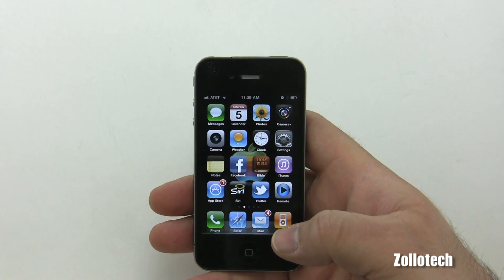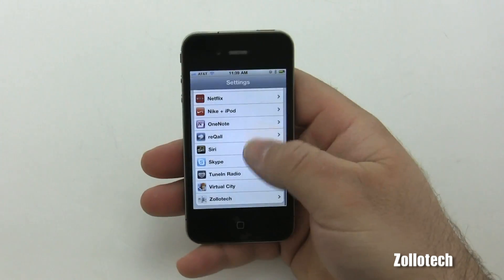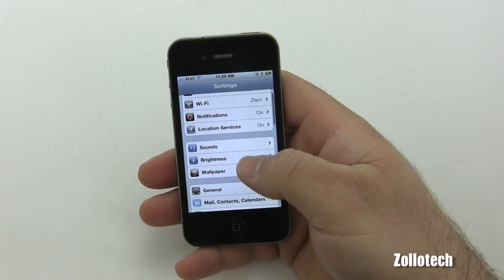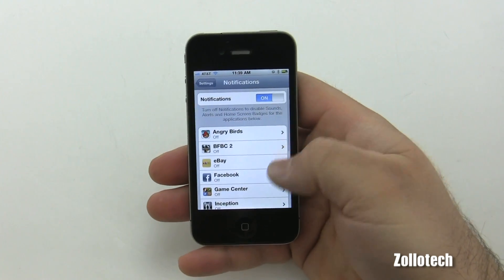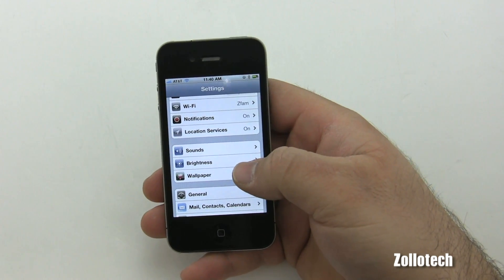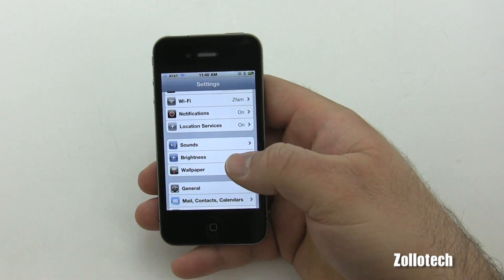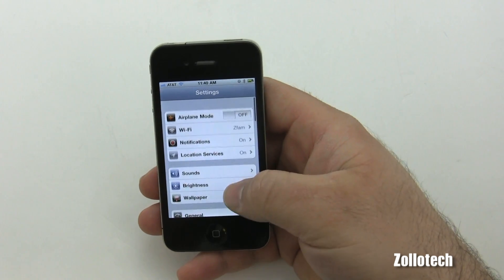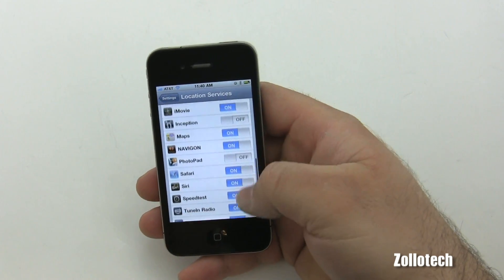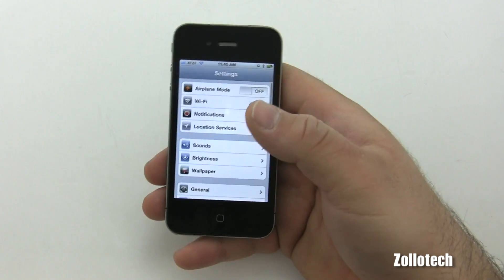There are also new parental controls for Ping, which is one of those things that I'm not really going to go over since I don't even know where it is. Additionally, location service settings have been moved up to the top, so all the apps using your location are listed there and you can turn them on or off as you please.